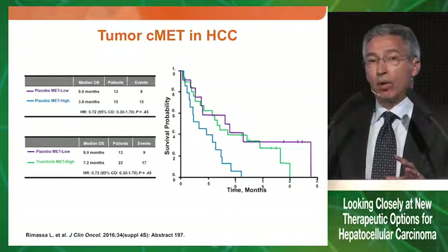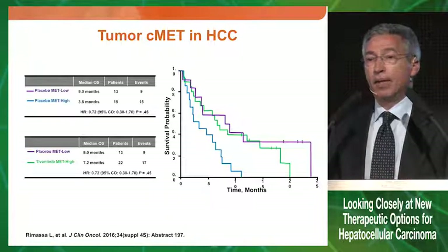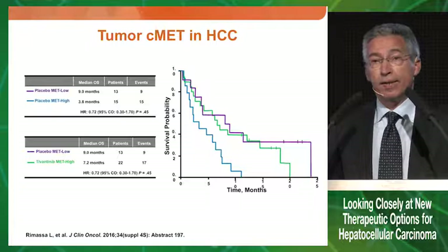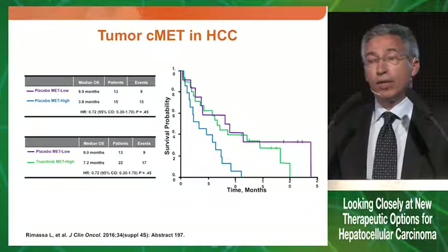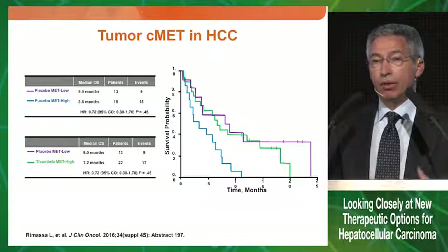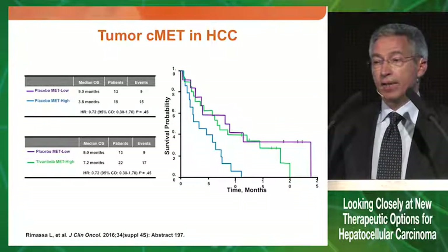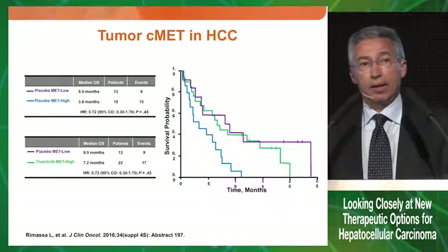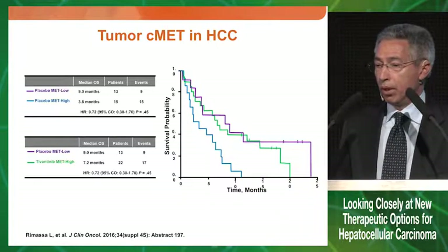However, at least a couple of caveats are necessary. These are retrospective data, and the number of patients in each group is quite small. We really need to wait for the results of the phase three trial that will give a definitive answer to this question.